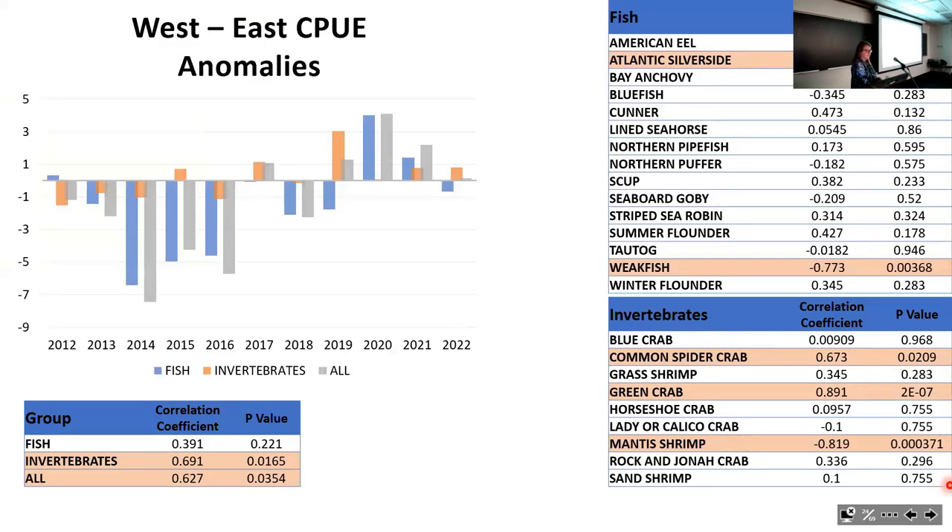Looking at catch-per-unit-effort anomalies for west versus east over time, with blue representing fish, orange invertebrates, and gray all species combined: fish differences were not statistically significant but getting close; invertebrates were significant; all species combined were significant—showing the western bay is starting to look more and more like the eastern bay. Individual species with statistically significant east-to-west transitions include Atlantic surf silversides, weakfish, common spider crabs, green crabs, and mantis shrimp.